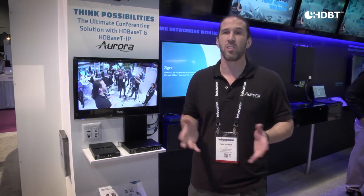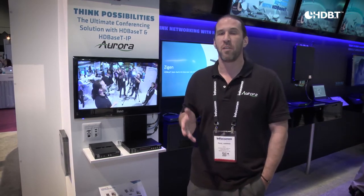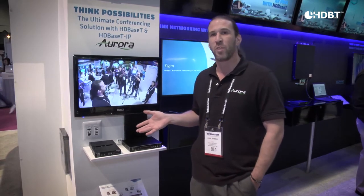I'm Paul Harris with Aurora Multimedia, here to present our new system. We're a member of the HDBST Alliance and one of the adopters. We worked in conjunction with HDBST and Valens to bring this great innovation we're showing at InfoComm 2017.